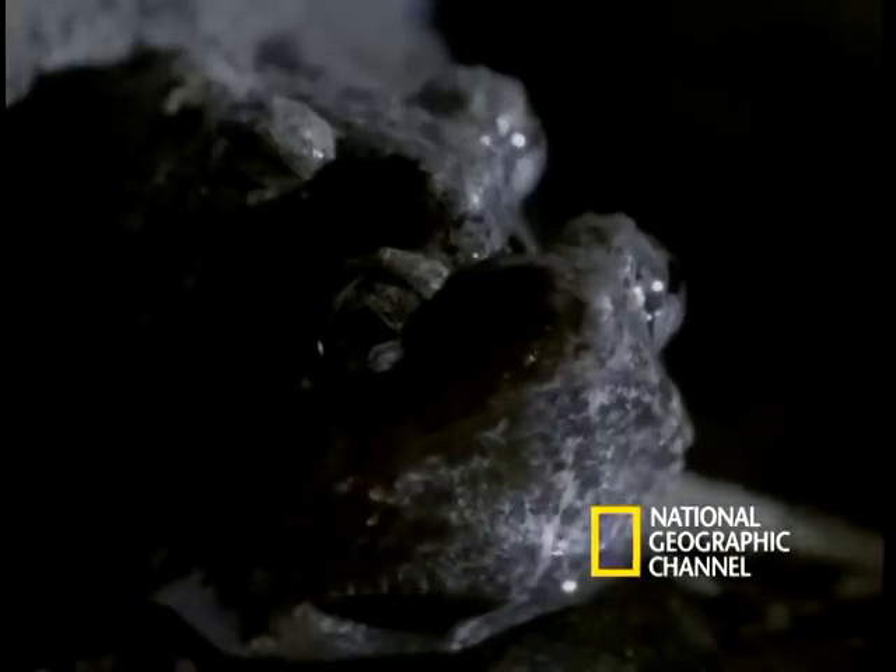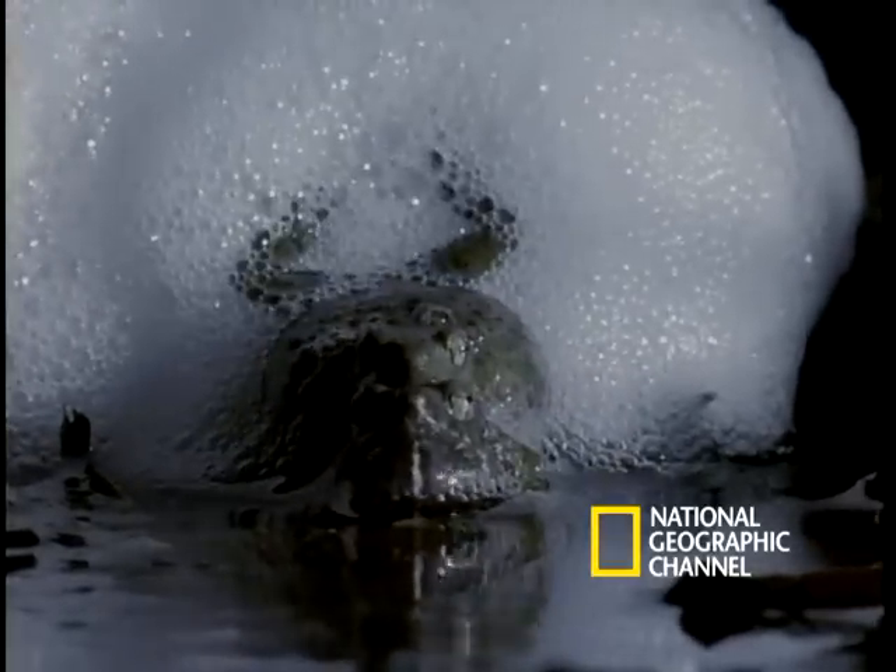The male frog's legs make like a mixmaster stuck in the puree mode. He whips up the fluid released with the female's eggs into a nest of foam that looks big enough to top off 500 double cappuccinos.